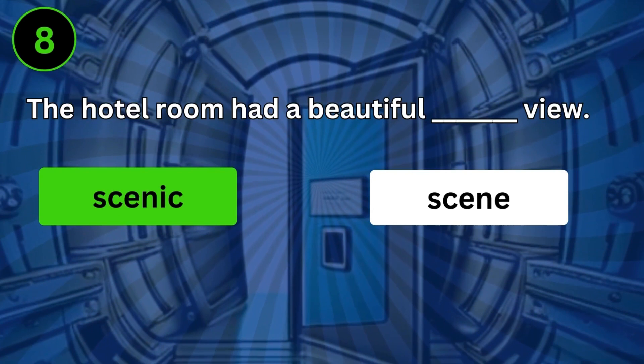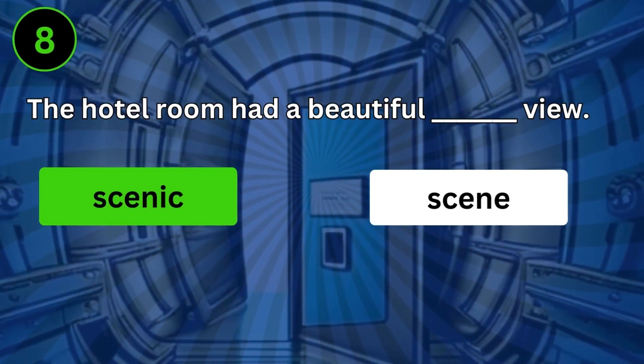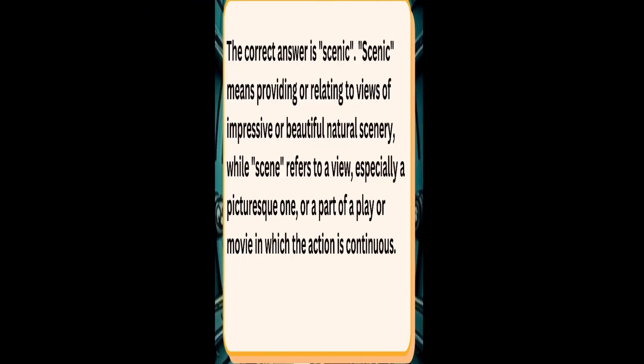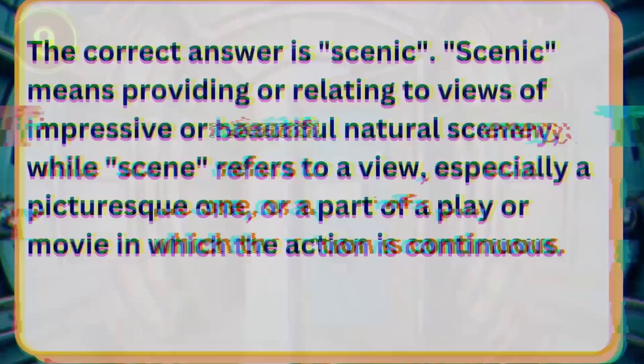The hotel room had a beautiful scenic view. The correct answer is scenic. Scenic means providing or relating to views of impressive or beautiful natural scenery, while scene refers to a view, especially a picturesque one, or a part of a play or movie in which the action is continuous.